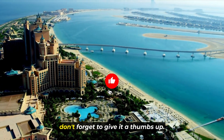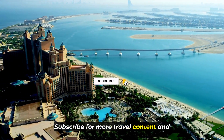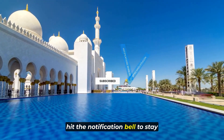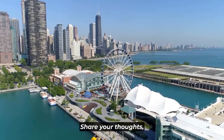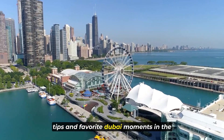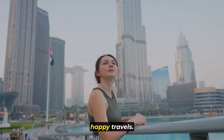If you enjoyed this video, don't forget to give it a thumbs up, subscribe for more travel content, and hit the notification bell to stay updated on our upcoming explorations. Share your thoughts, tips, and favorite Dubai moments in the comments below. Until next time, happy travels!